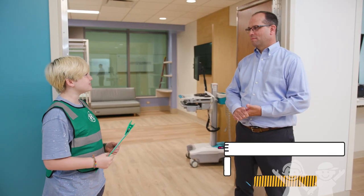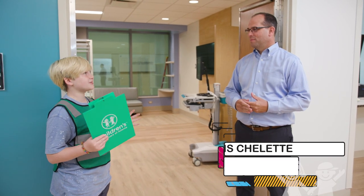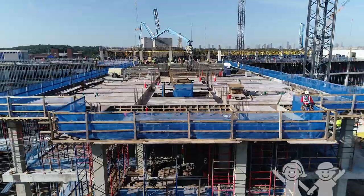Hi Chris, how are you doing today? I'm great, it's great to see you again Lex. Great to see you as well. So when I was riding in here I saw that the construction looked really busy. What's going on there?